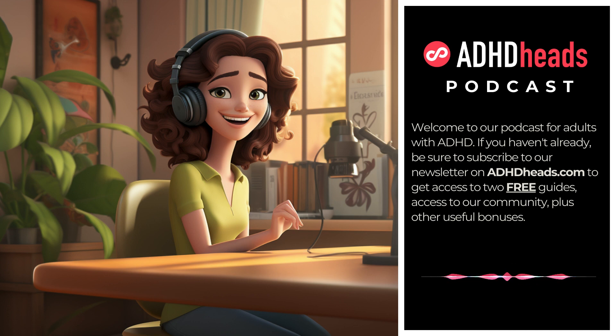Number two: decluttering magic. Did you know that clutter impacts mental well-being? Let's discuss decluttering strategies tailored to those with ADHD. How can you create a routine that aligns with your unique mental processes? Consider taking five minutes a day to declutter a small area. It's not just about tidying up — it's about freeing up mental space.